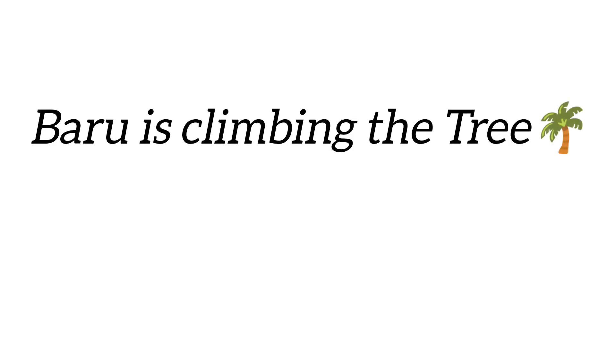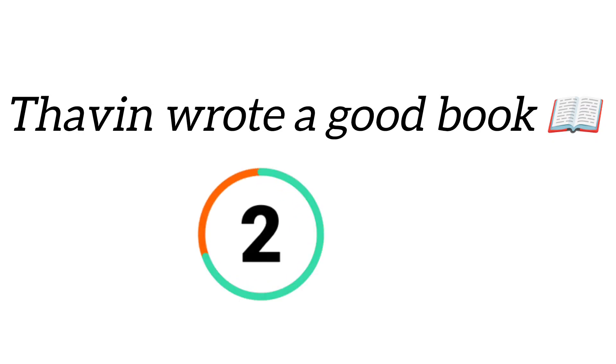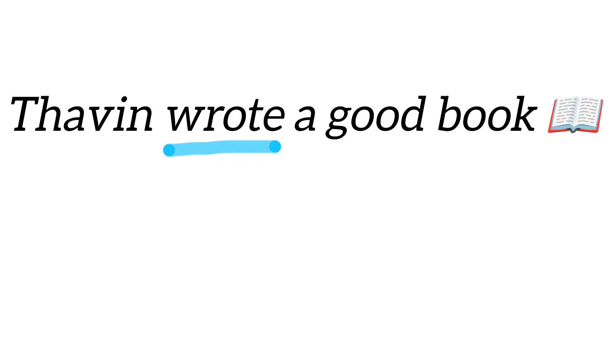Barry is climbing the tree. What is the verb here? Climbing is the verb. Good job! Debbie wrote a good book. Do you find the verb in the sentence? Fantastic! Wrote is the verb.